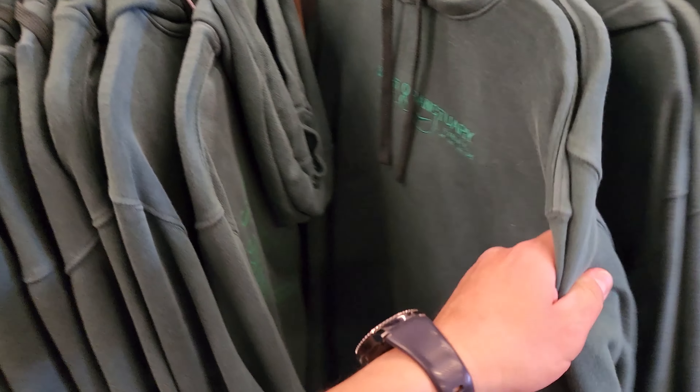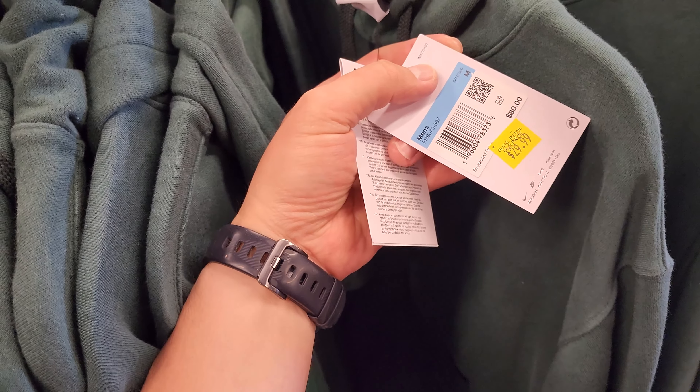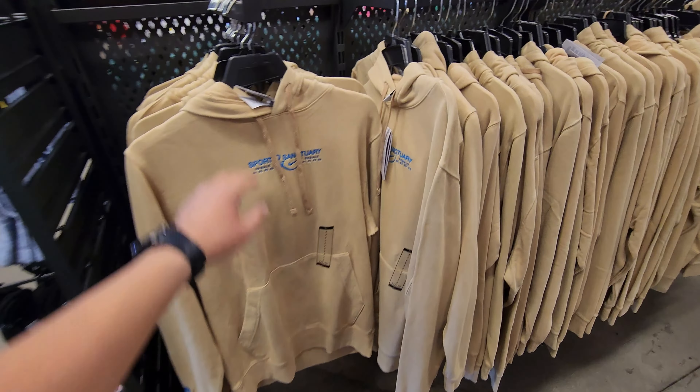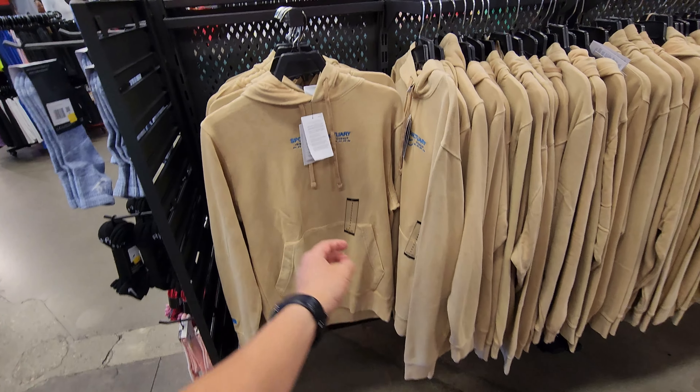Hoodies galore — as long as you like green. $80 down to $30 for these. Got this colorway as well.